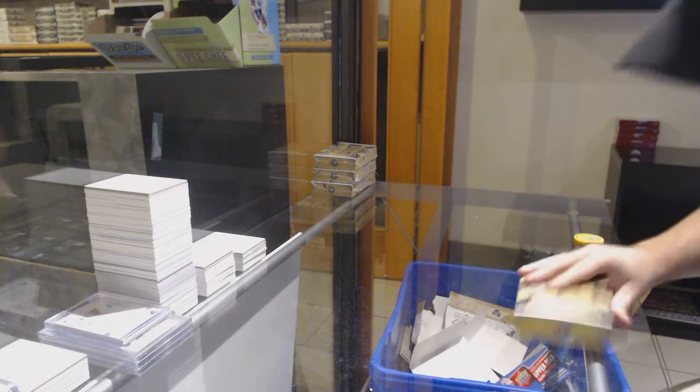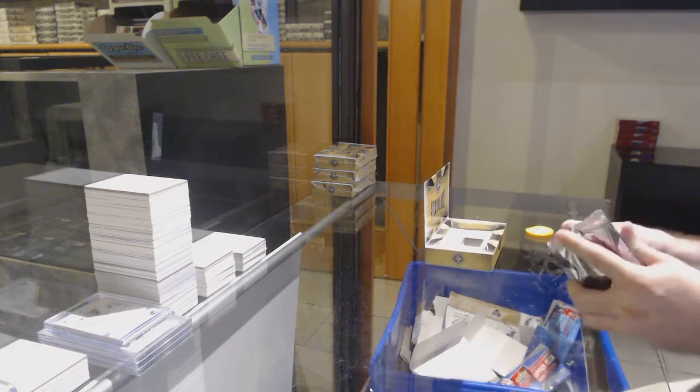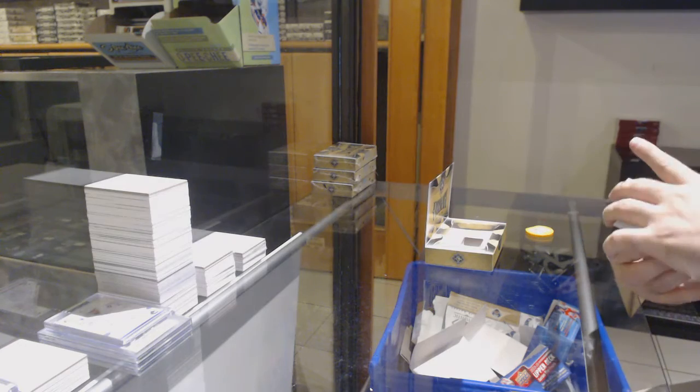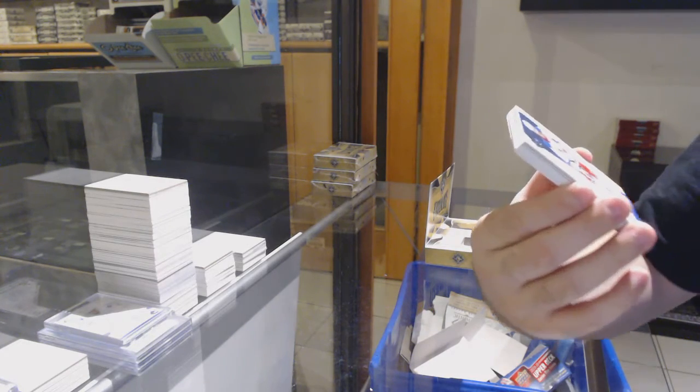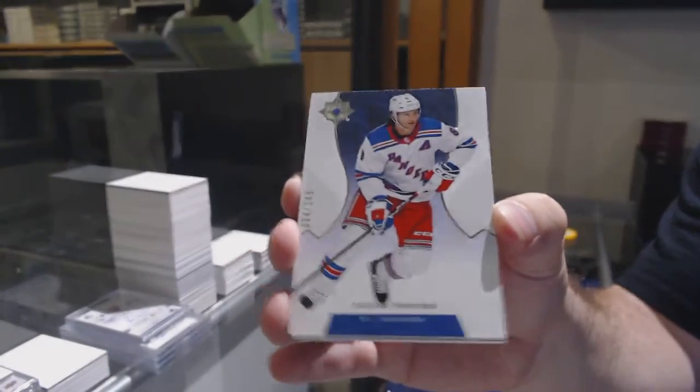Here we go, 12,378. We've got the Ultimate for Boxer. Starting off for the Rangers, 149 of Truba. Truba, 149.